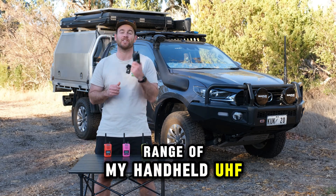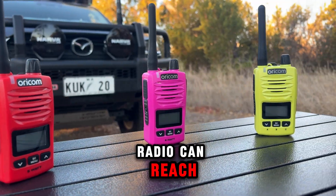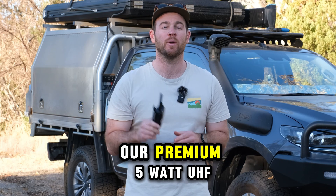So what is the range of my handheld UHF CB radio? Have you ever wondered how far your handheld radio can reach? Let's talk about the range of the Oricom DTX600, our premium 5W UHF CB radio.